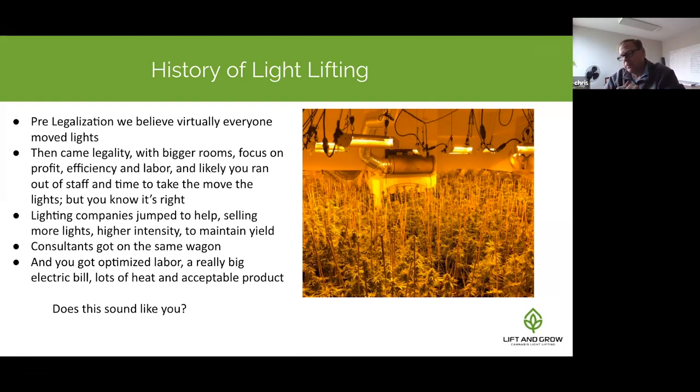Lighting companies jumped in and said: just put more lights in. Create a canopy of bright lights, pour dollars and energy into it, and solve the problem of getting the right amount of energy to the plant. And if the plant grows too tall, just dim the lights back a little — solving the problem by applying too much light when the plant is small and then dialing back when it's bigger.